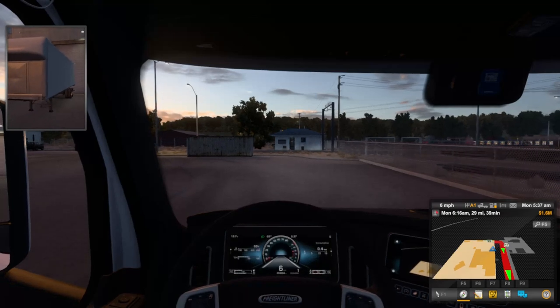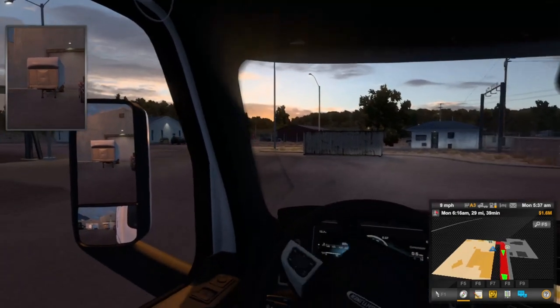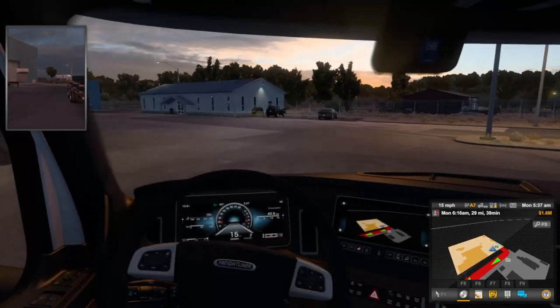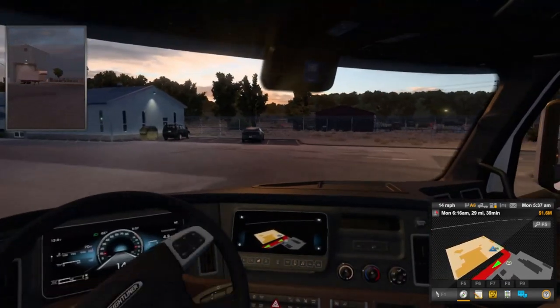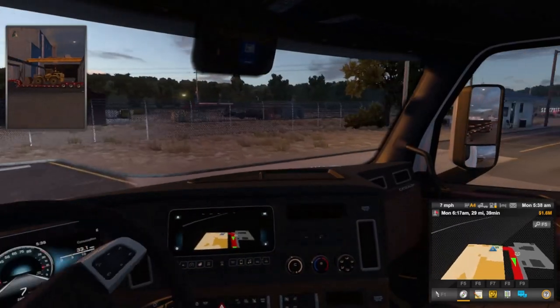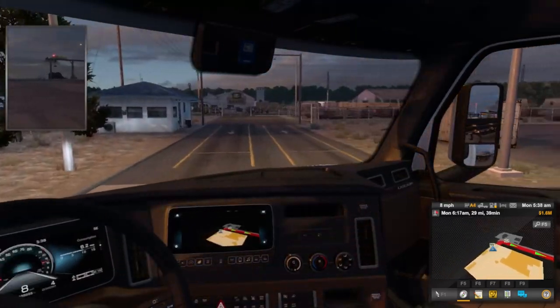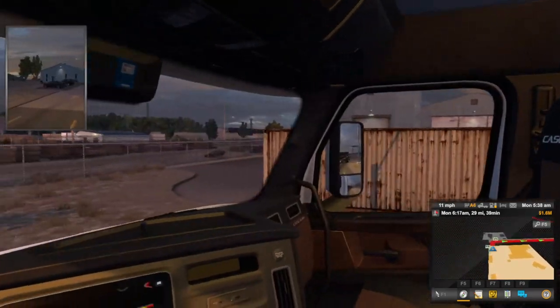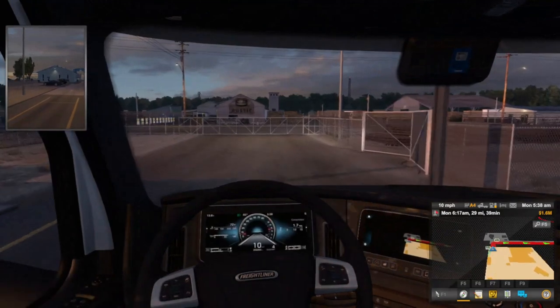This journey isn't too long — it's just under 30 miles so it shouldn't take us that long to get there. It's an early morning delivery so it shouldn't be too bad. First job is to try and get out of this depot right here, which we are able to do.